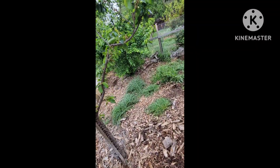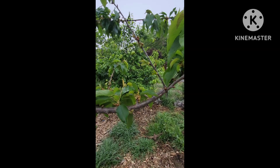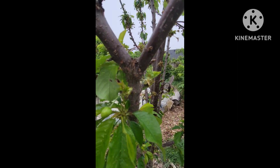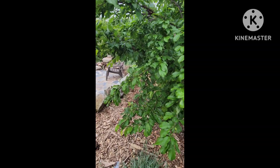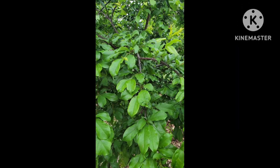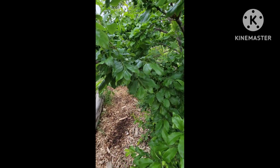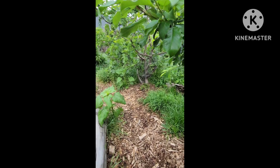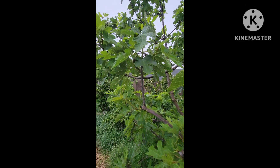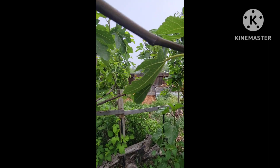Here we are at one of the cherries — you can see there are little cherries on here still leafing out. Lots of cherries, I'm excited — I'm hoping this will be the year we have a pretty good harvest. Over here we're coming to the plum. Lots of plums on here. I need to use up the plums in the freezer before June when we're ready to harvest more, but it's pretty exciting.